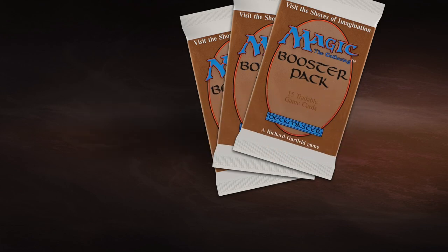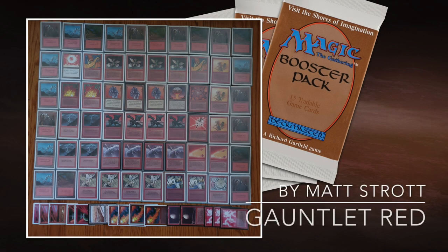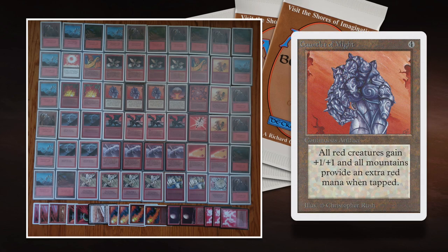We're going to start with the deck of my opponent Matt today — Gauntlet Red. This whole deck is built around Gauntlet of Might, which is just such a cool artifact. It's 4 to cast. It reads: all red creatures gain +1/+1, and all mountains provide an extra red mana when tapped. It gives you this one-sided mana flare effect, which is really cool, and it also pumps your creatures.